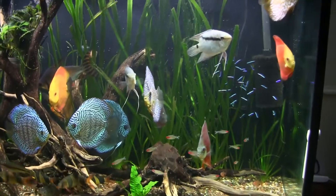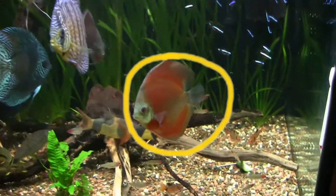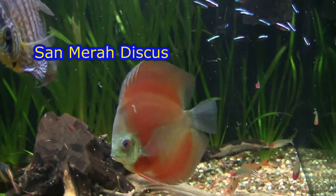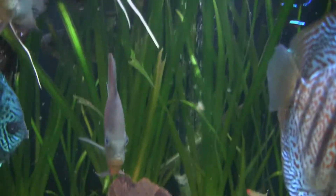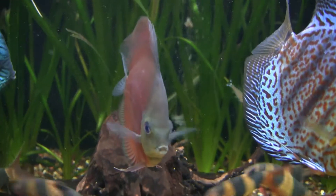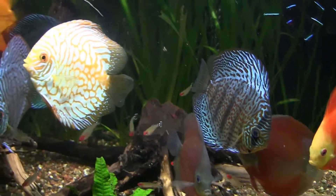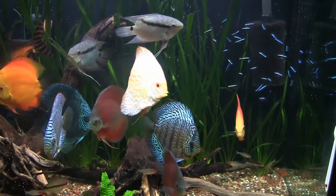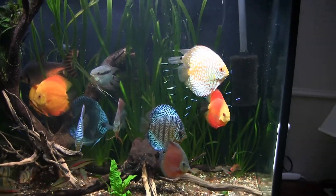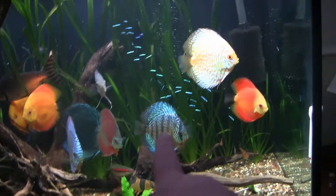The discus tank is doing good. We've had this tank now for two years. We added a couple of these San Marais discus from Tamed Waters and they're amazing. This tank is doing good — I've been adding some root tabs to try and get this jungle val to be a little bit more happy in here.